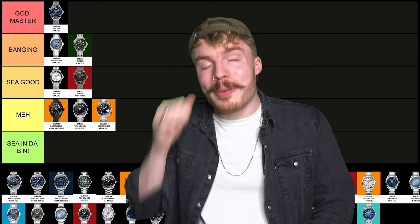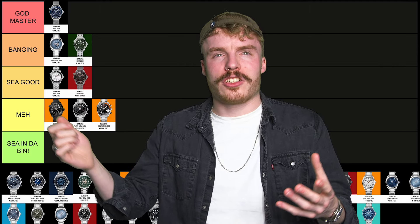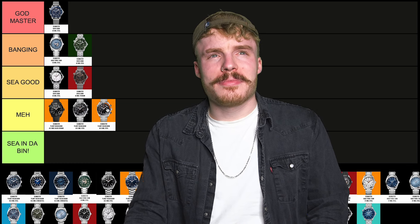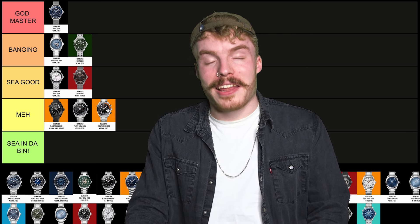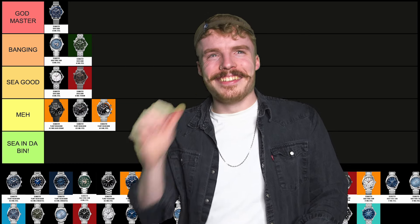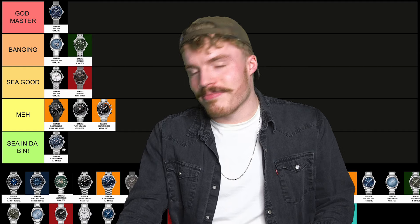The Planet Ocean Chronograph — I'm going to be really savage. Unfortunately it's seeing the bin. The blue — I just don't, I'm not keen on it. It's in the bin. I'm sorry.